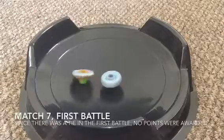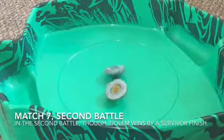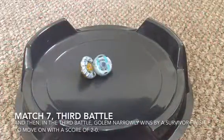Previously on KJ's YouTube Bey Battle series: the first battle was a tie so no points were awarded. In the second battle, Golem wins with a survivor finish giving him one point, and in the third battle he wins again in a very close match, granting him a score of 2-0, so he moves on.